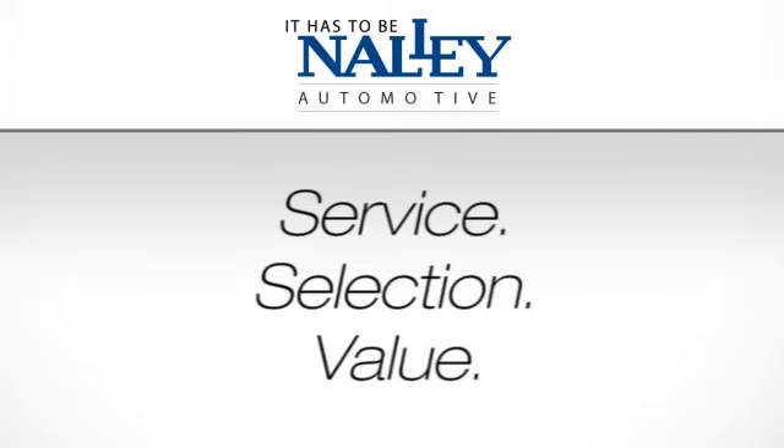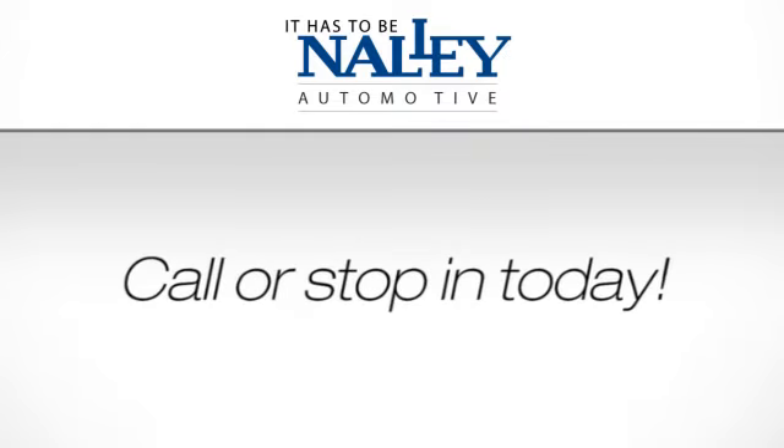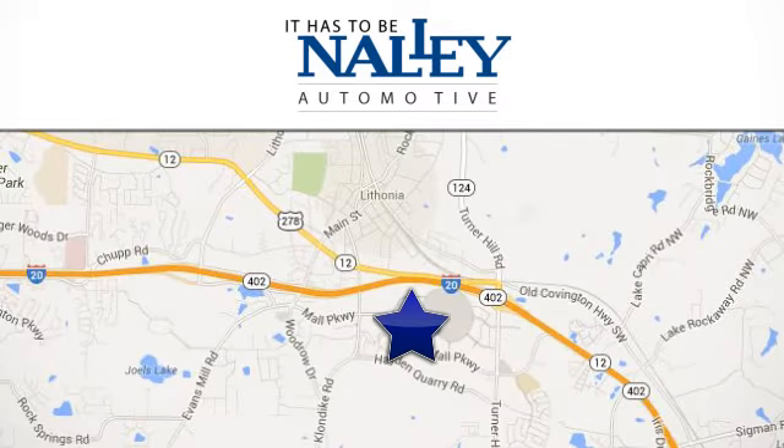Service, selection, value. It has to be now. Call or stop in today. We're conveniently located at 7969 Mall Parkway in Lithonia, Georgia.